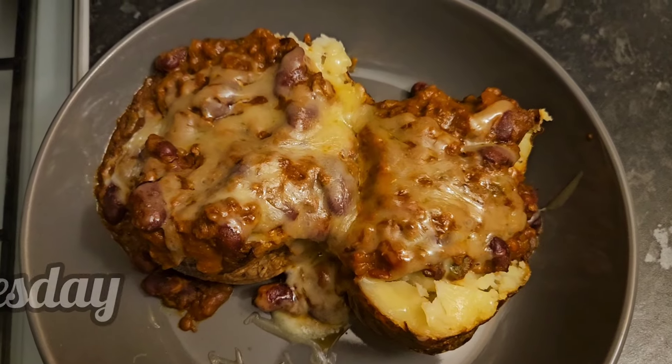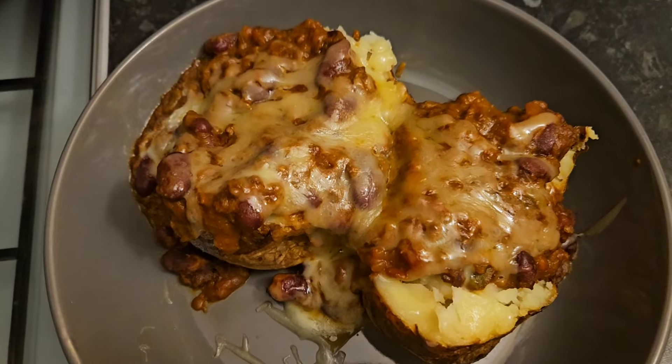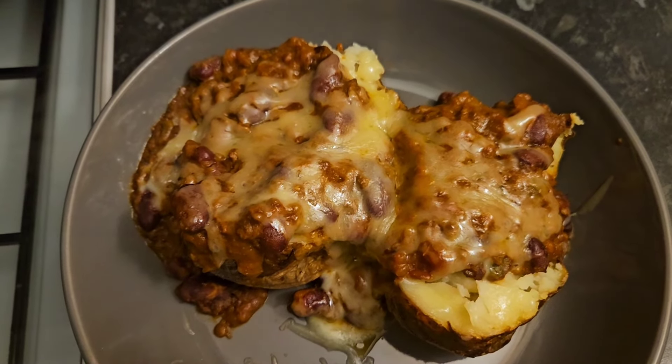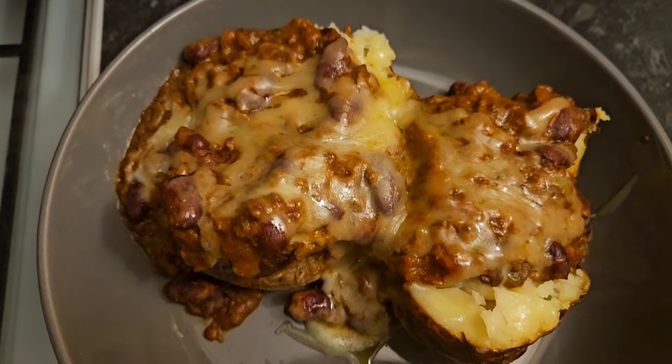What I'm having tonight for dinner is jacket potato with tinned chili con carne and some melted cheese on top. Clay and Kaylin have already had theirs and I'm having a late dinner tonight.